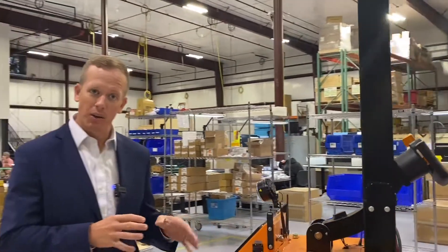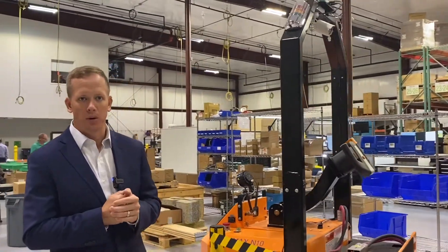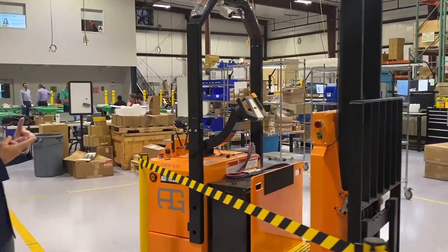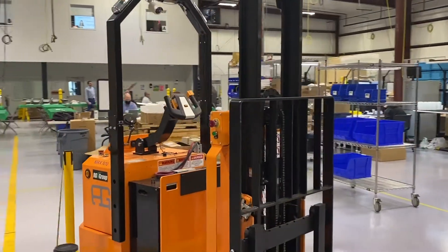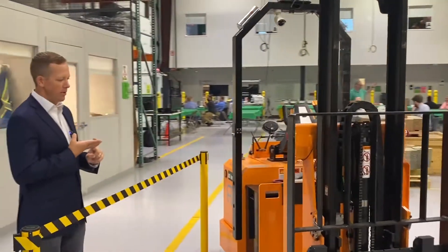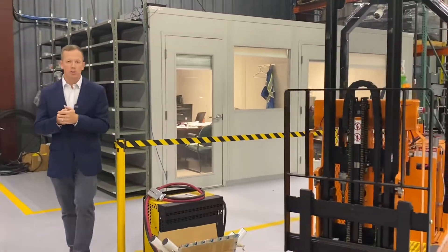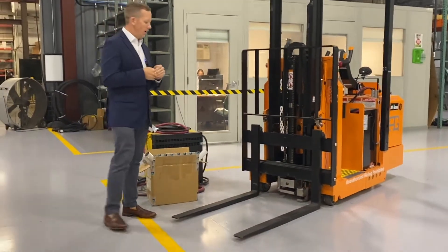RG Group is a national integrator for AutoGuide, so we're deploying these robots all over the United States in applications in plastics, automotive, and consumer products — basically anybody that has forklifts and is using people to operate those forklifts.